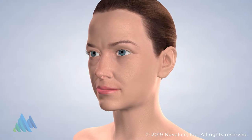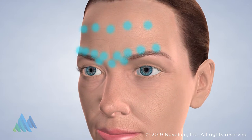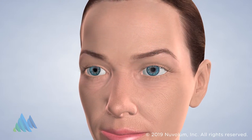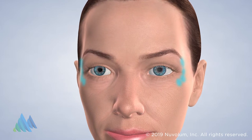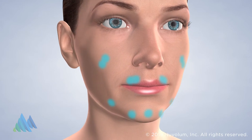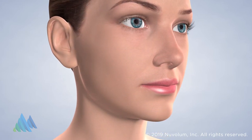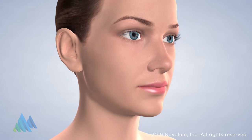Botox is a purified protein that, when injected into the skin, restores a youthful appearance. Botox temporarily paralyzes the facial muscles that cause the wrinkles, causing the skin to relax. The procedure can be performed in just minutes and results typically last three to four months. After the procedure, patients can immediately see results and resume their normal activities.